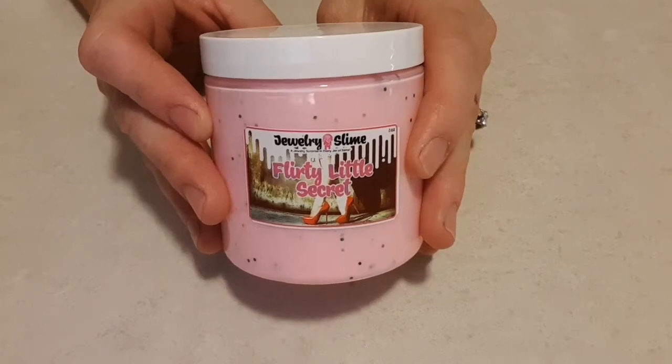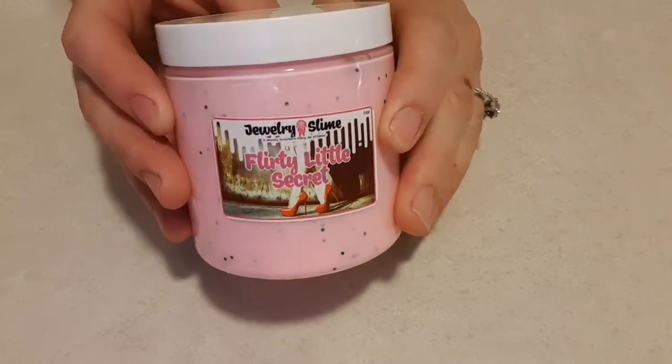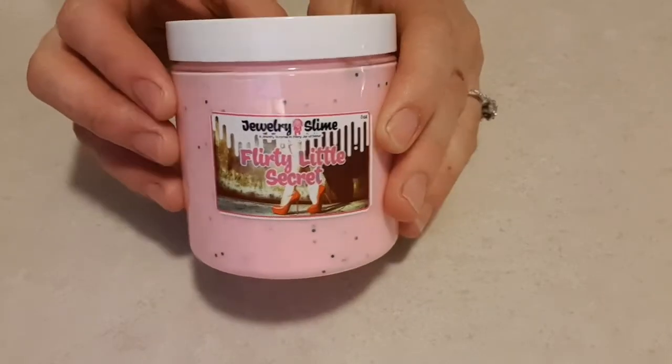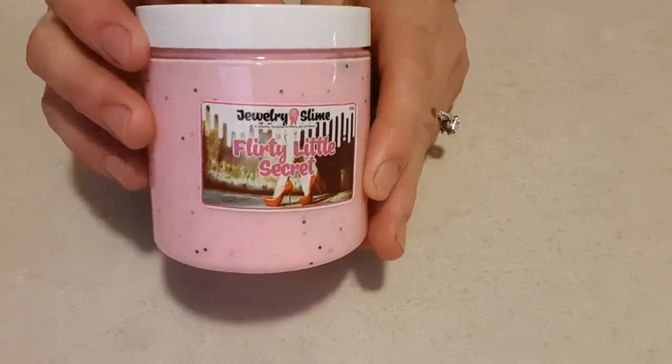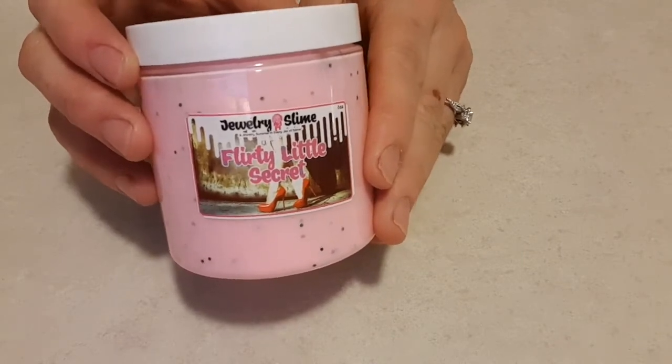Hey guys, welcome back to my channel. Today I have some slime from Jewelry Candles, which I'm really excited about. I've seen a few videos with people playing with slime, it looks like heaps of fun. I remember having it as a kid, but this one comes with jewelry in it, so it's even more exciting.